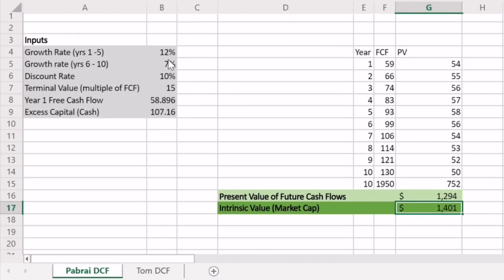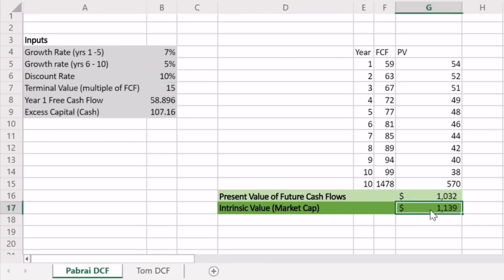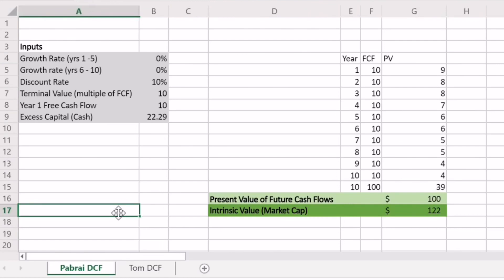Alternatively, I could use much more conservative assumptions — let's say 7% and 5% as our growth rates — and pick it up for a price more like $1.1 trillion. This gives a nice margin of safety should the business not be able to execute on their growth plans, or should anything go wrong throughout the holding period. Please stick around for the last part of this video because this is extremely important, especially with companies like the one I'm about to show you.